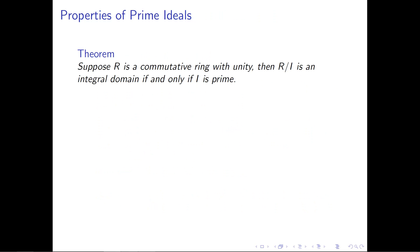Now, the last thing to discuss regarding prime ideals is this really helpful theorem that ties a property an ideal can satisfy back to a property that a factor ring can satisfy. This theorem can be hugely helpful for proving that an ideal is prime in a way other than just using the definition directly. The theorem is: suppose R is a commutative ring with unity; then R mod I is an integral domain if and only if I is prime.